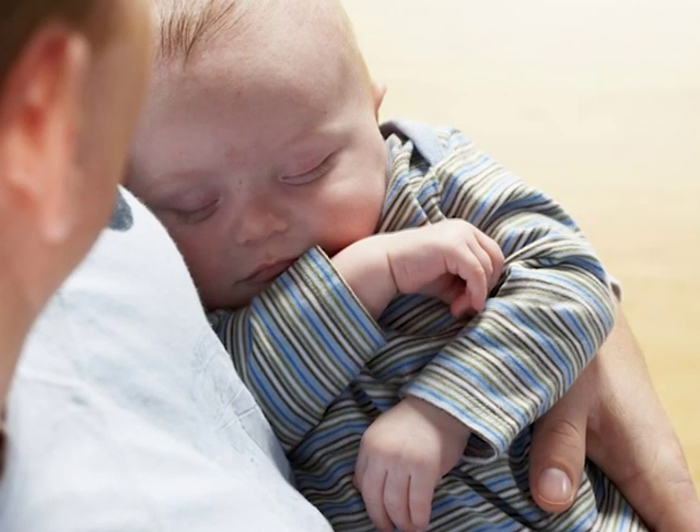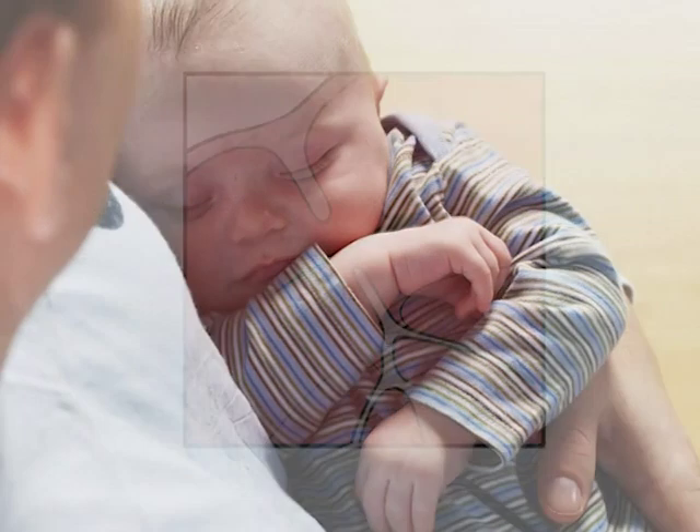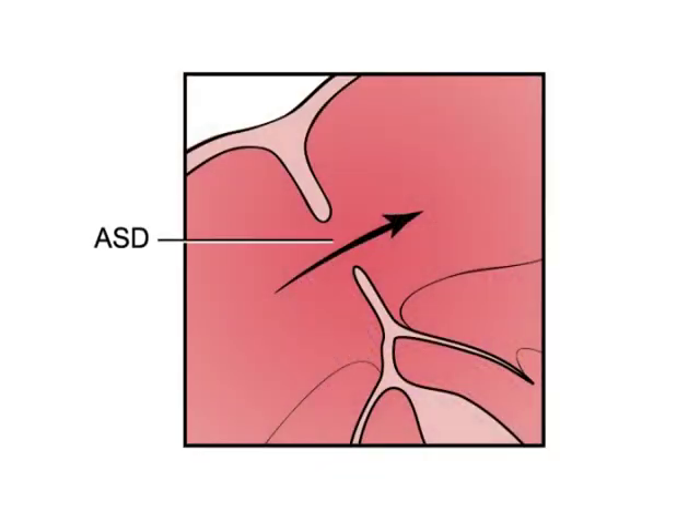Rarely, babies are born with a different kind of hole in the wall or septum between the upper heart chambers. This hole is called an atrial septal defect or ASD. This birth defect does not close naturally as the baby grows.